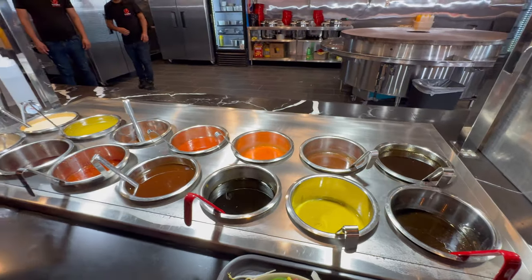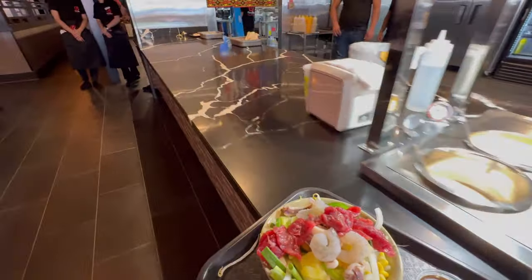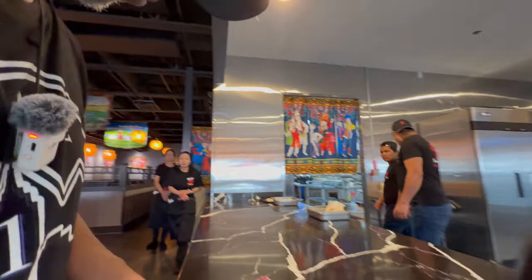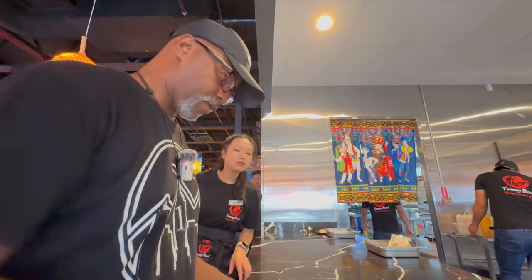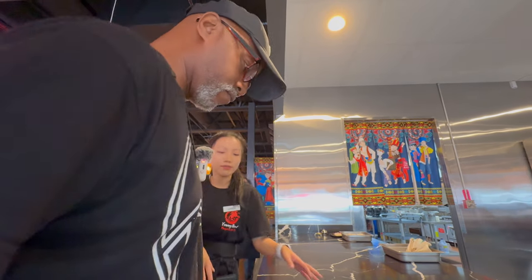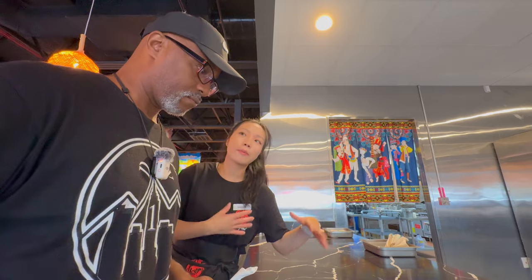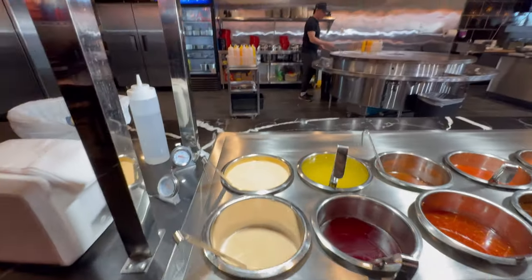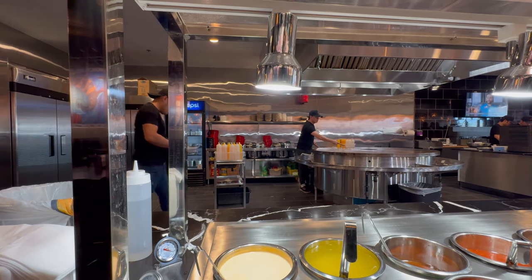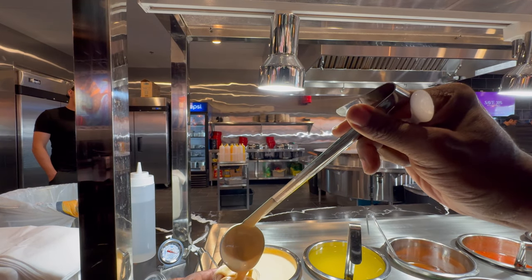So we went with the Mongolian sauce. They recommend more than one sauce — two sauces. So I'm going to get a second sauce and try the yum yum sauce as well. All right, there we go.